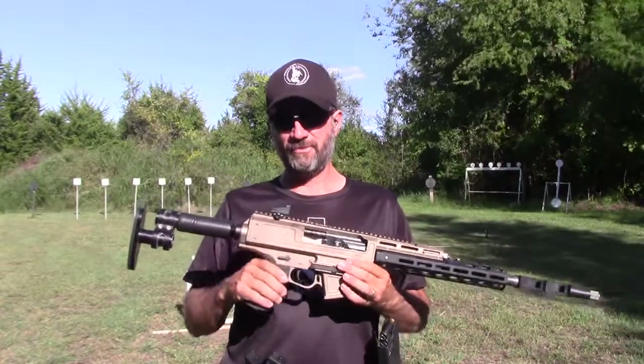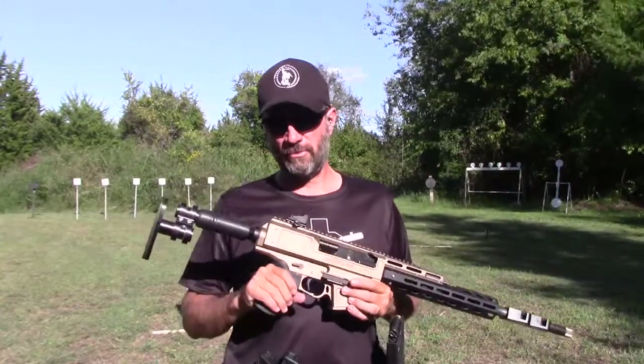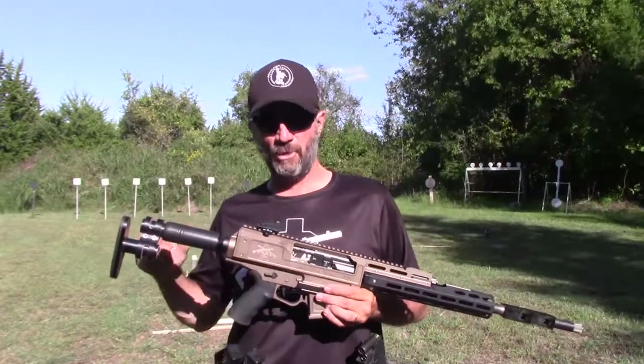J-Point red dot on the top, CMC trigger. CMC trigger on my Glock as well today. Angel Fire ammo for the pistol.